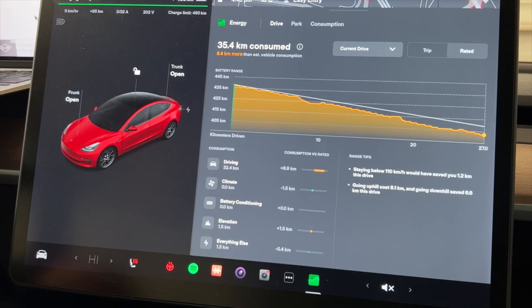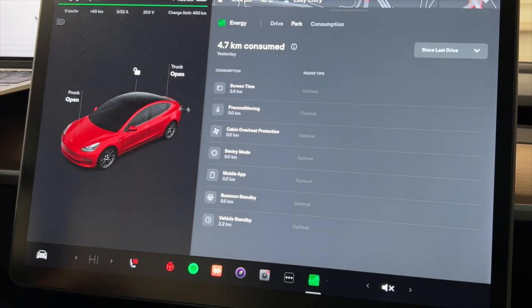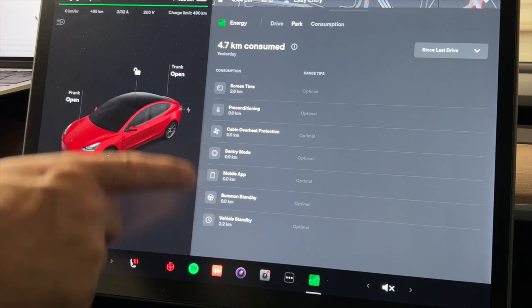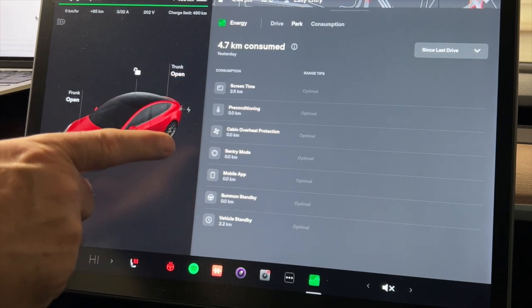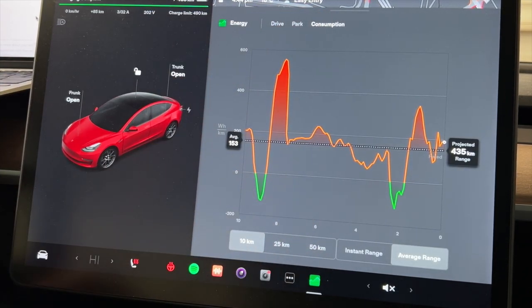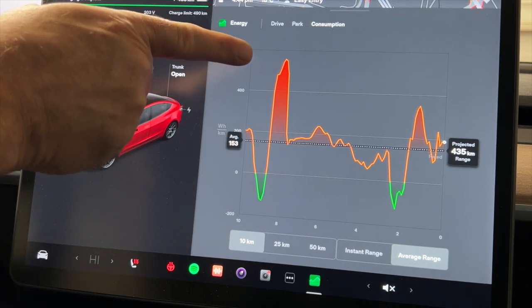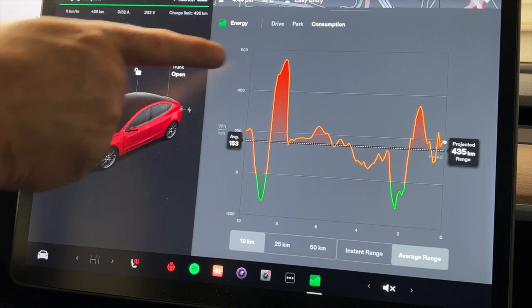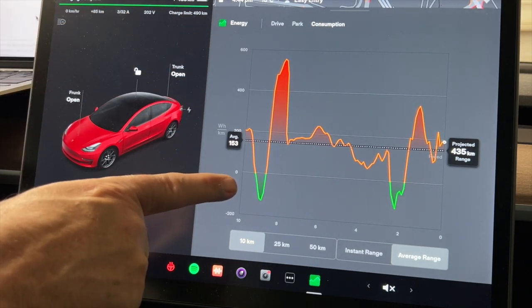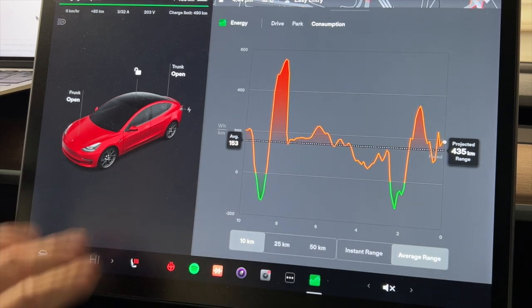It also gives information about elevation: going up it used the equivalent of 8.1 kilometers, and going down I saved 6.6 kilometers via regen. You can get information about energy consumed while parked as well. The consumption bar is brighter and easier to see — bright red when you're inefficient and green during regen. This is much better and stands out more clearly than before.